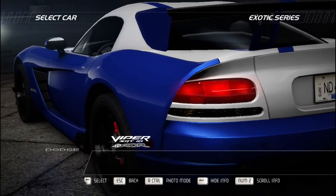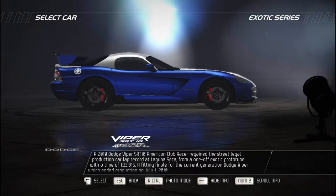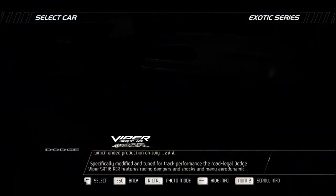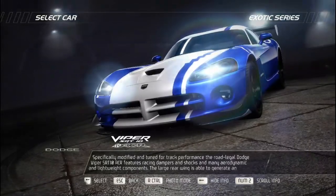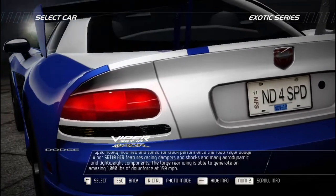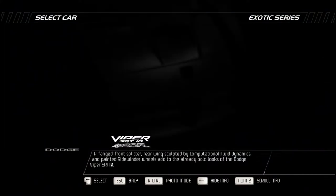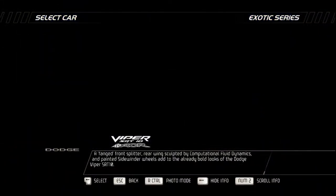A 2010 Dodge Viper SRT10 American Club Racer regained the street-legal production car lap record at Laguna Seca with a time of 1 minute 33.915 seconds — a fitting finale for the current-generation Dodge Viper, which ended production on July 1st, 2010. Specifically modified for track performance, the road-legal Dodge Viper SRT10 ACR features racing dampers and shocks, aerodynamic and lightweight components. The large rear wing generates an amazing 1,000 pounds of downforce at 150 mph, while a fanged front splitter, rear wings sculpted by computational fluid dynamics, and painted Sidewinder wheels add to the already bold looks.